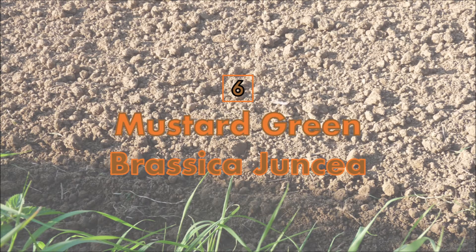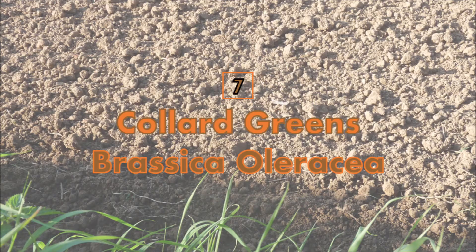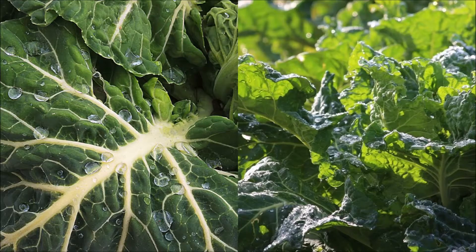Number 6 and 7: Mustard Greens and Collard Greens. Mustard and collard greens, while very wonderful vegetables, also help remove lead from contaminated soil. If used for this purpose, please do not eat them afterwards.